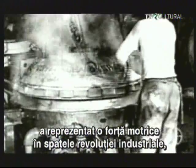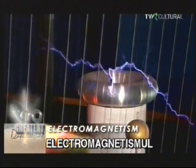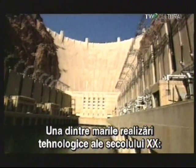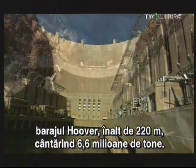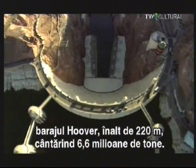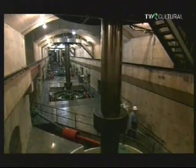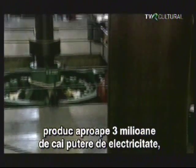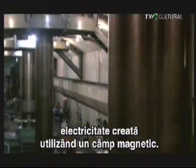While the second law of thermodynamics was a driving force behind the Industrial Revolution, our next great discovery powered the world into the modern age. It's one of the great engineering feats of the 20th century — the Hoover Dam: 726 feet high, weighing 6.6 million tons. The dam's 17 generators produced nearly 3 million horsepower of electricity, created using a magnetic field.